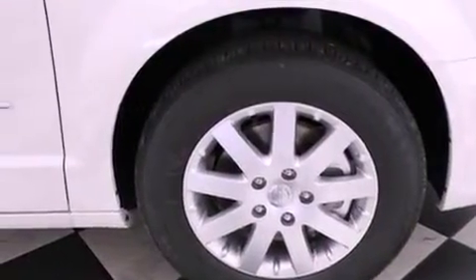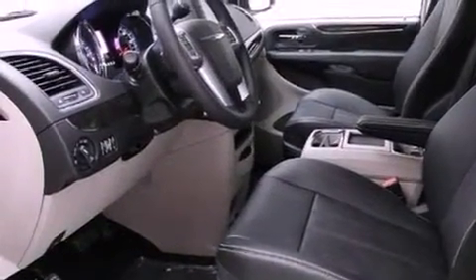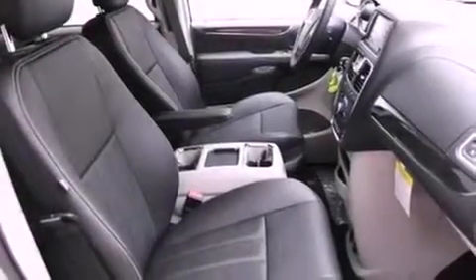All of the following features are included: air conditioning, a rear window defroster, a keyless entry system, side impact airbags, and fog lamps.